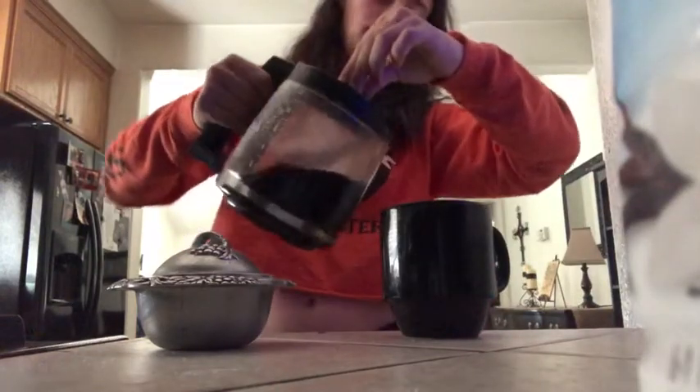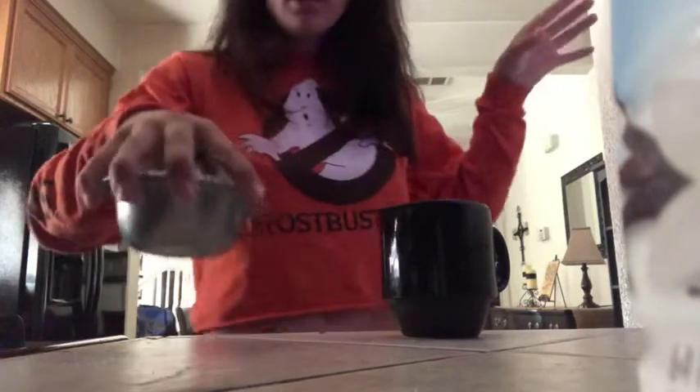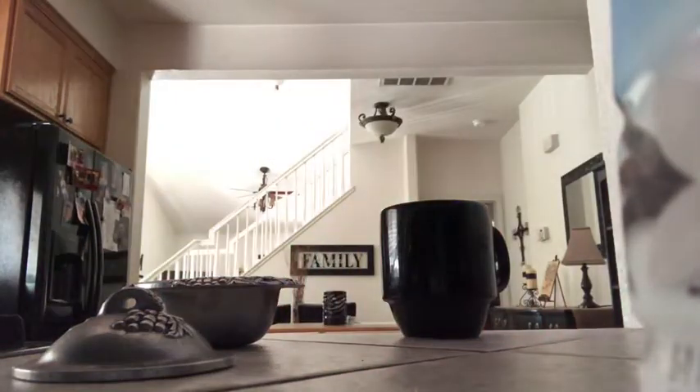Don't mind me, I'm pretending like I'm really good at pouring coffee or something. There had been no sugar in the tin so I had to go to the cabinet and grab the bag of sugar from the pantry.